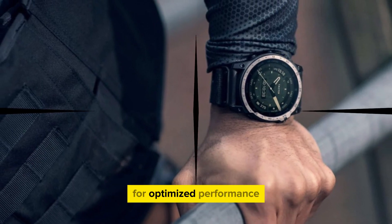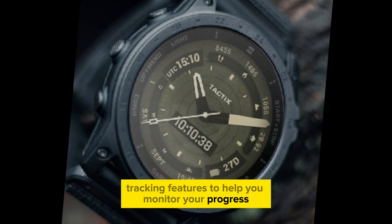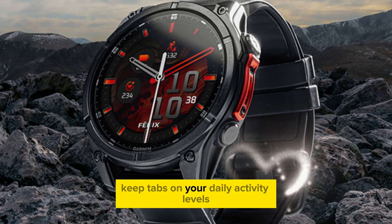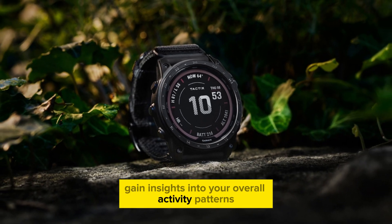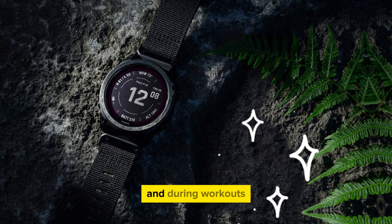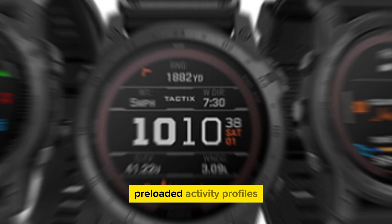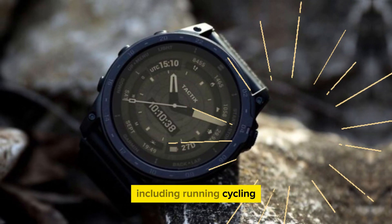The Phoenix 8 Pro offers a comprehensive suite of fitness tracking features to help you monitor your progress and optimize your workouts. This feature-rich smartwatch tracks a wide range of metrics including step counting, calorie tracking, activity level monitoring, heart rate tracking, and sleep tracking. It also includes preloaded activity profiles, offering tailored data and insights for various sports including running, cycling, swimming, and more.